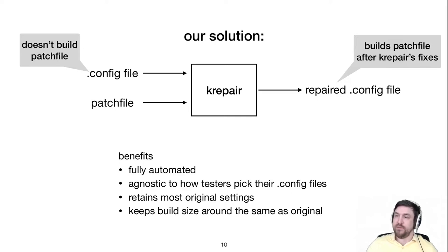Our solution is called krepair. It's meant to help automated testing ensure that changes to the kernel are covered. It takes whatever config file the tester wants to use along with the patch file from the commit, then figures out how to update the .config file so that it covers the changes from the patch, while leaving as many of the other settings needed for testing in place. The goal is to diagnose why a config file doesn't cover a commit and repair it automatically — enabling automated testing infrastructure to find issues sooner.